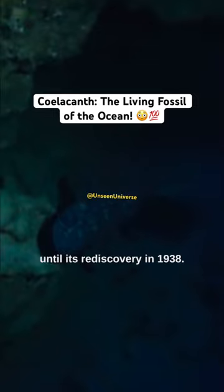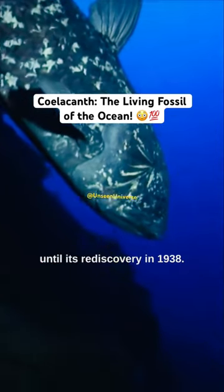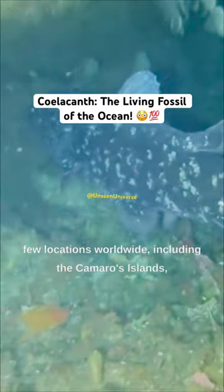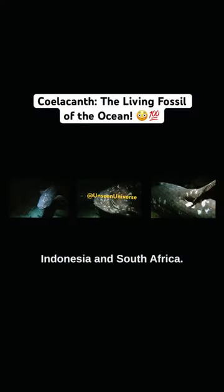It was thought to be extinct until its rediscovery in 1938. Coelacanth are only found in a few locations worldwide, including the Comoros Islands, Indonesia, and South Africa.